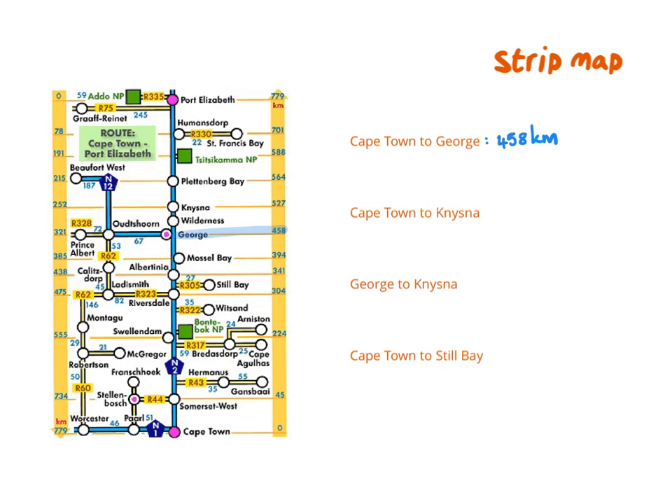Now we want to know the distance between Cape Town and Knysna. Starting at Cape Town at the bottom and going to Knysna, that is 520 km — always remember to add your units to your answer. Now that I know the distance between Cape Town and George, and Cape Town and Knysna, I can also calculate the distance between Knysna and George. All the way to Knysna is 527 km and to George is 458 km, so the difference is 69 km between George and Knysna.